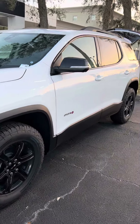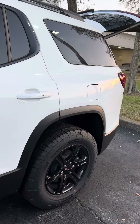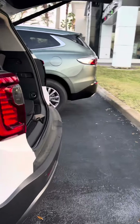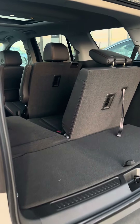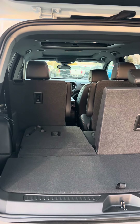It has gorgeous body lines. This is the AT4 edition. Love those wheels. It has a spacious cargo area — seats do fold down for additional storage, both the third row and the second row.